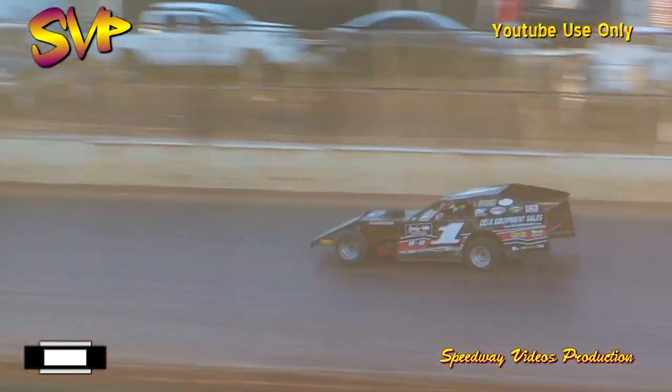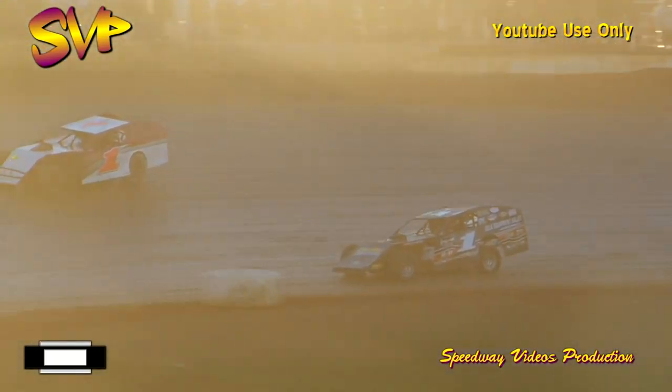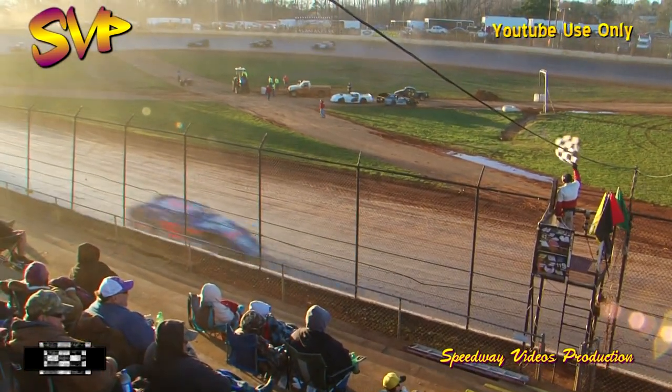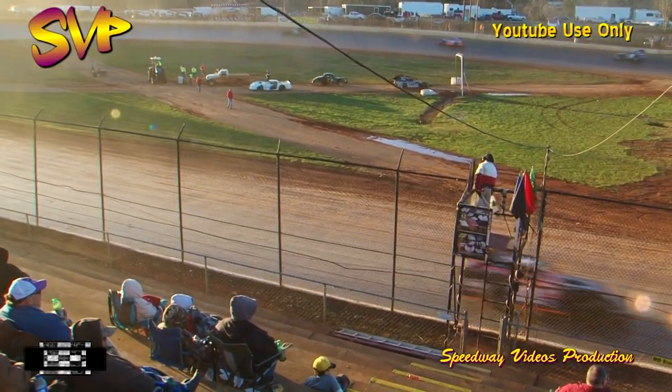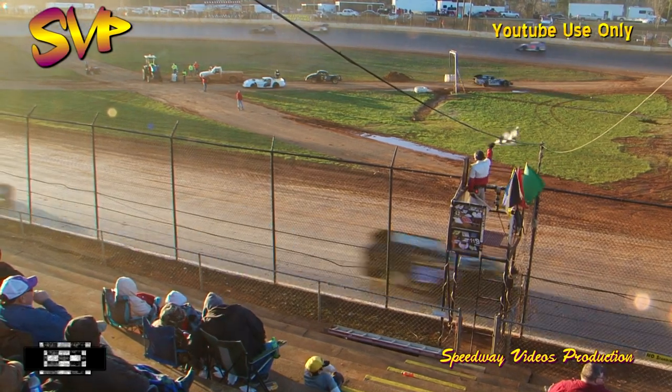Down the back straightaway they go for the final time and into turn number three. Off of turn number four, returning to his roots this weekend — Mike Marler of Winfield, Tennessee will win the Frostbuster 25 for the modified. Ernie Gingrich will be second, Brad Hall will finish in third, Jody Puckett will come home in fourth, and Jimmy Dalton completes your top five.